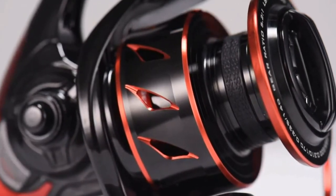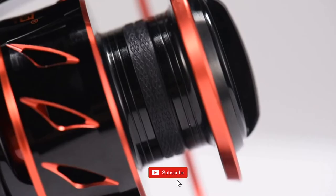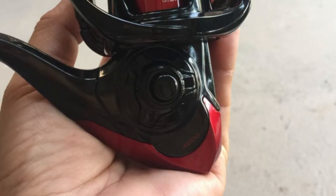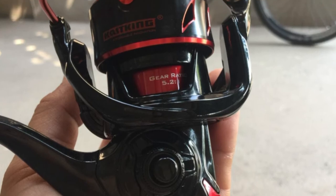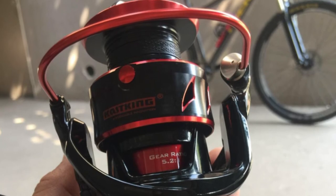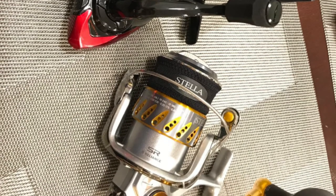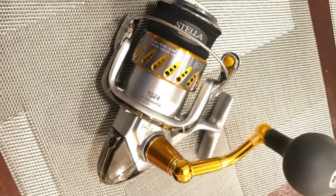This saltwater fishing reel's superior drag system offers incredible stopping power up to 39.5 pounds. The hardened metal shaft, mesh drive gear, and precision machined pinion gear give it more power. The reel comes with 10 plus 1 shielded stainless steel bearings for ultra-smooth performance. It has an attractive brilliant finish with a two-color anodized aluminum spool and a power launch lip for further casting, making it the best saltwater fishing reel.